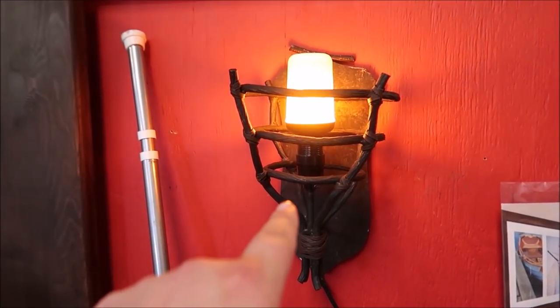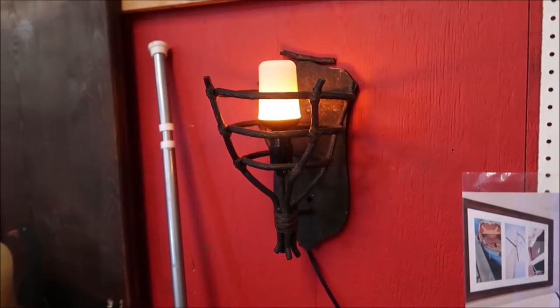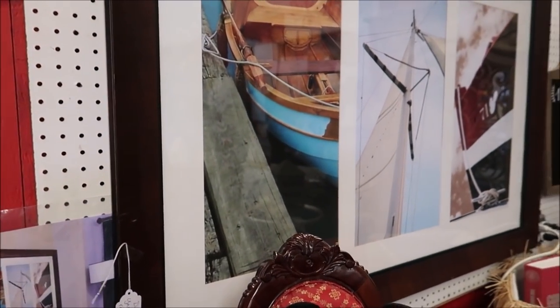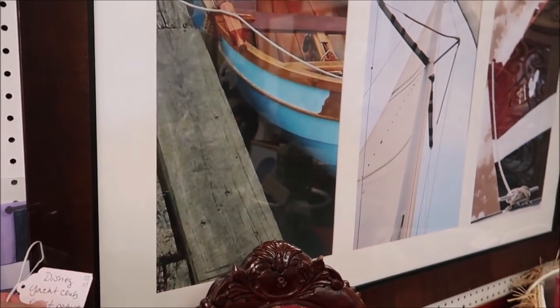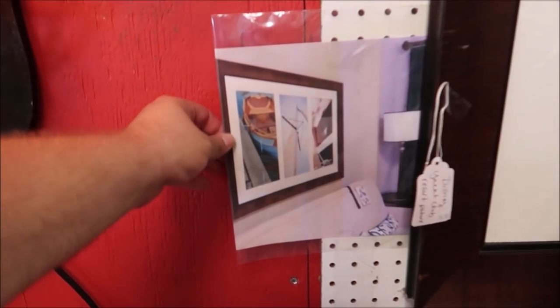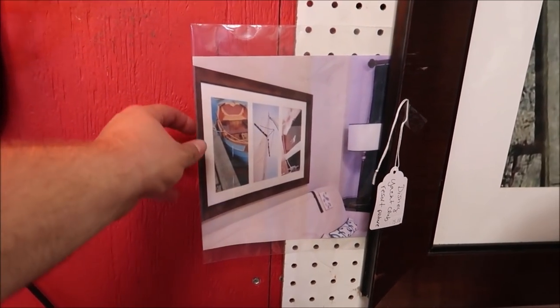And those are the Animal Kingdom lights out front that they're selling for $15. This is from the Disney Yacht Club Resort — a picture that actually shows you where it was hanging above the sofa in the rooms.